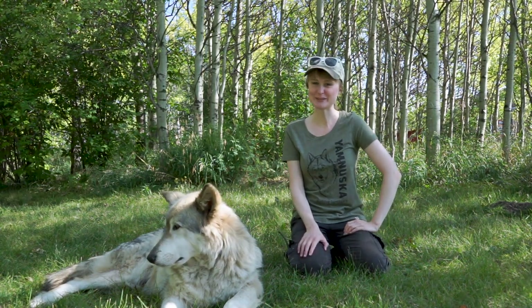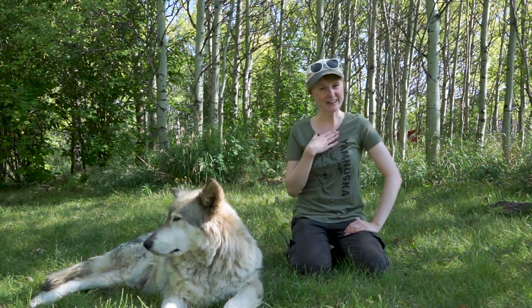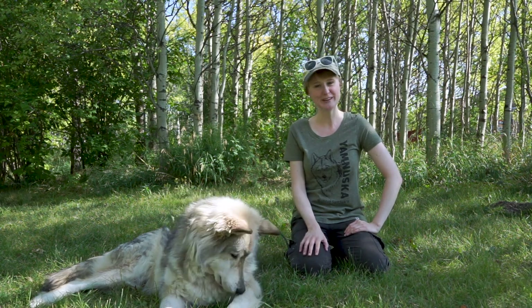Hello everybody! Welcome to the Yamnesco Wolf Dog Sanctuary. My name is Sarah and I'm hanging out with Loki here today.